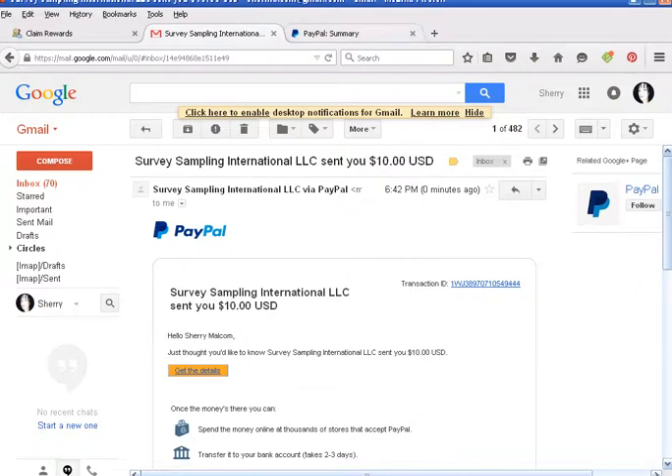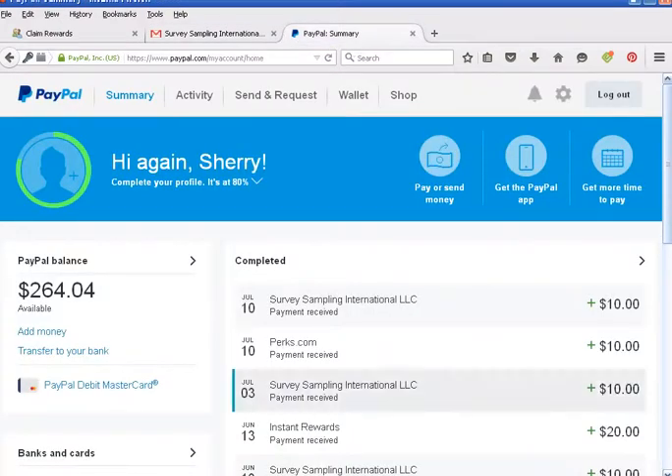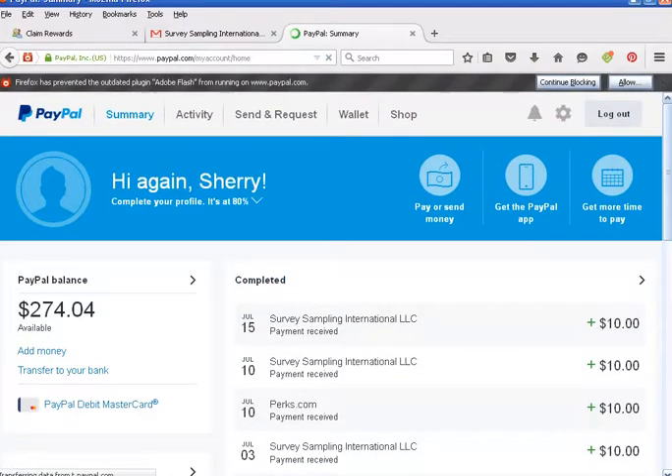Let's check my PayPal account and refresh. All right — $10, July 15th, Survey Sampling International LLC, $10. So as you can see, it's not a scam. They do pay, and it's instantly — within 30 seconds. You don't have to wait at all like some of the other survey sites. I love this site, I highly recommend it.